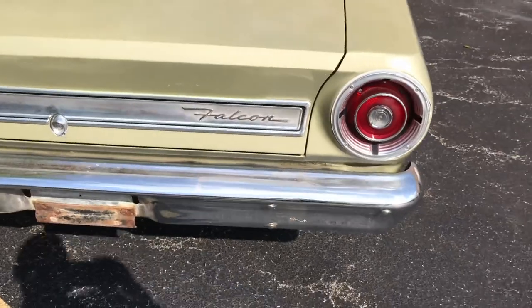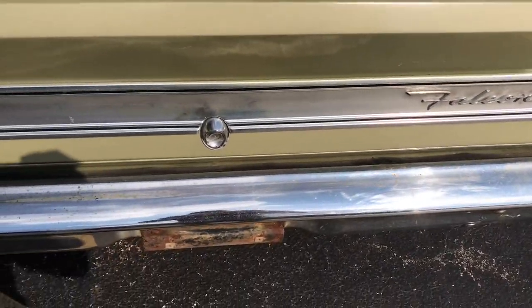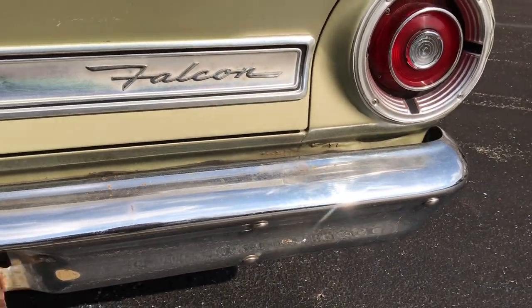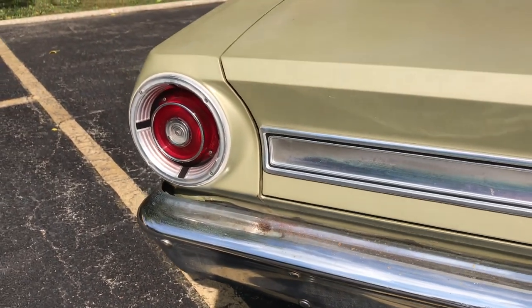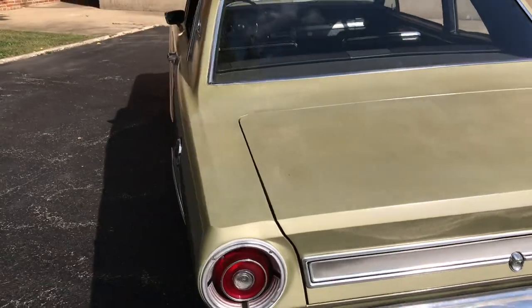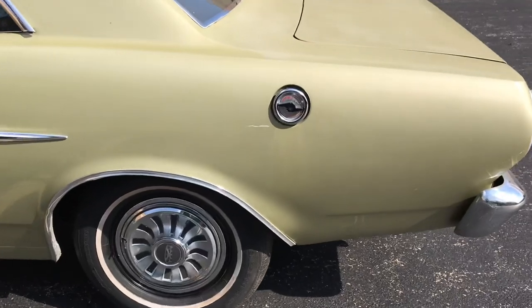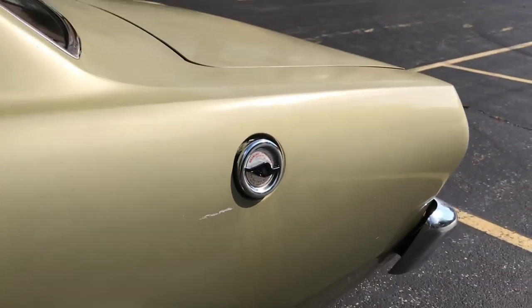As we work our way around to the back, you'll note some more light oxidation. Behind the bumper there's a little bit of bubbling — nothing severe, but worth noting. And there is that fade on the trunk lid. You can see the finish is just a little bit flat as opposed to shiny. There's a scratch right by the fuel filler.